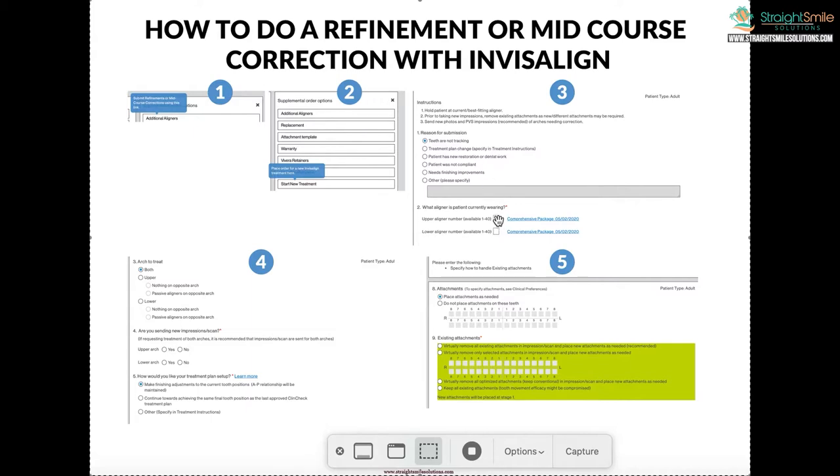Then they're going to ask what aligner you're currently wearing. If the patient had 40 aligners and is in 40 — that's a refinement. If they're in 20 and halfway there — that's a mid-course correction. Say what aligner they're in. The patient should not be progressing while you're starting this — you need to hold in that aligner until the new stuff comes in. That's the main thing. If they can't hold in that aligner, make them a retainer and have them hold in that, but note which aligner it was made off.